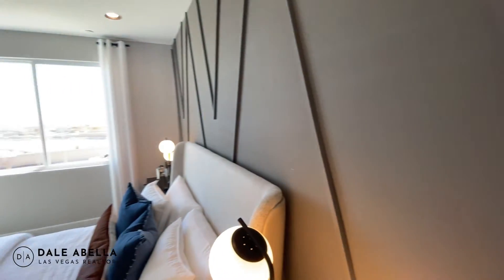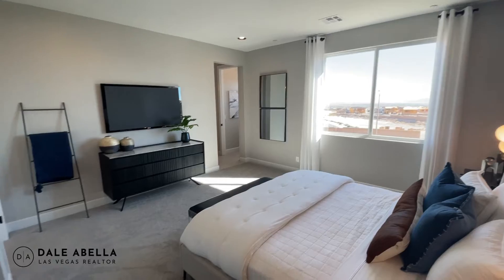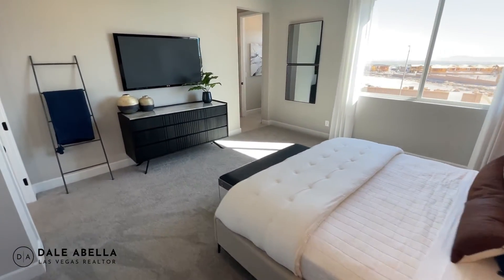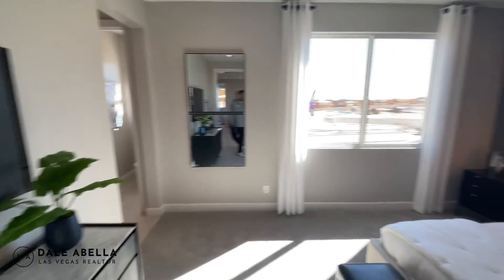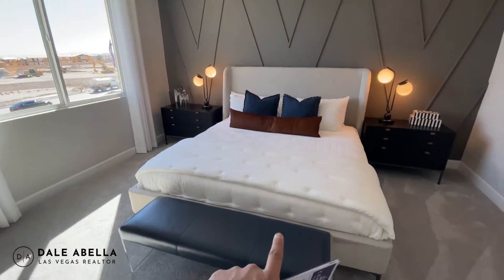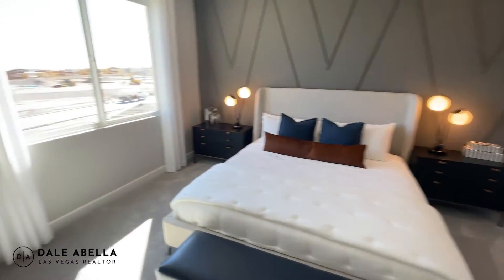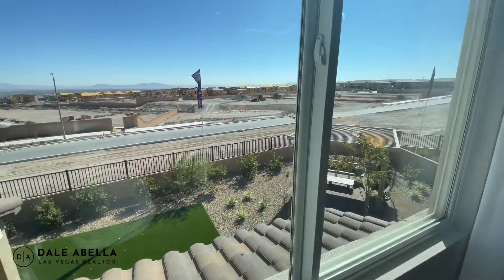I love the accent wall right here — it always spices up the house. The primary bedroom is a pretty generous size. It fits a king-size bed with plenty of room on the sides, and there's a large window.